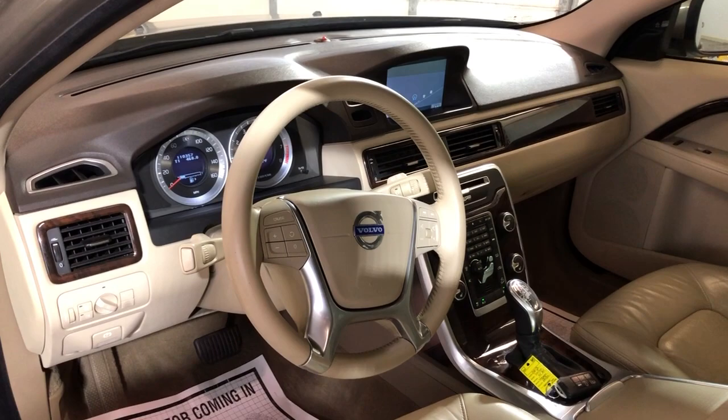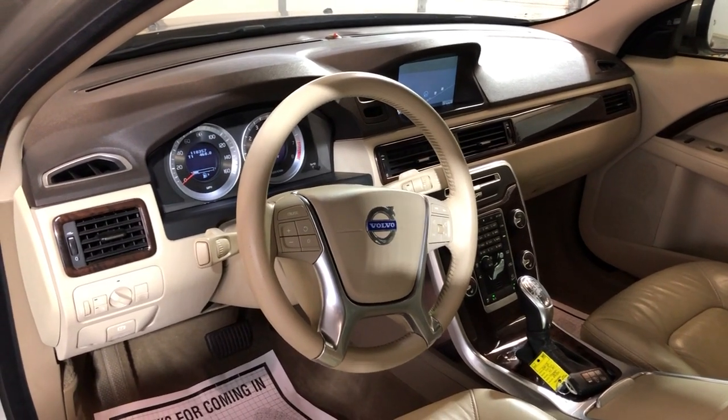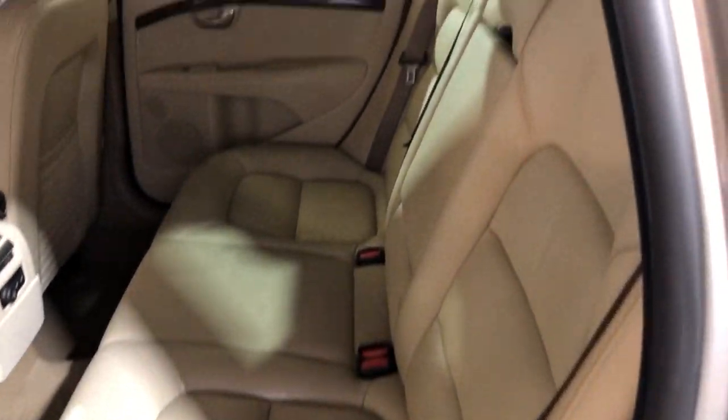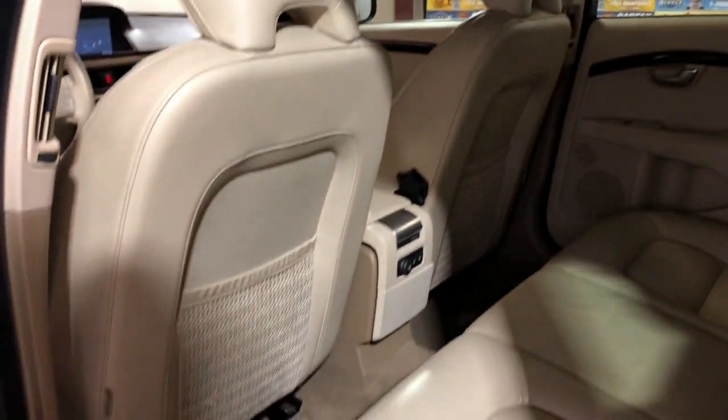A very nice and clean 2013 Volvo XC70 all-wheel drive. Here's the back seat — nice and clean as well. Floor mats in the trunk, and it's got a power liftgate.